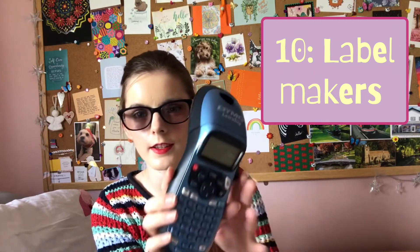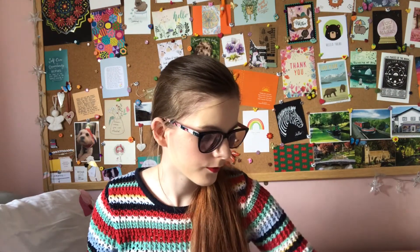The final thing I love is my label maker. I've had this one for quite a while — it's the Dymo LetraTag — mainly for organizing and labeling things, because I have a sort of organized chaos kind of life. Then I decided to also get the Dymo embossing label maker, which is more for arty stuff.